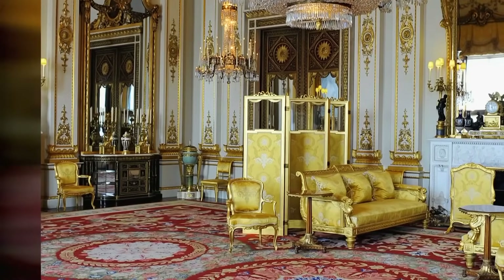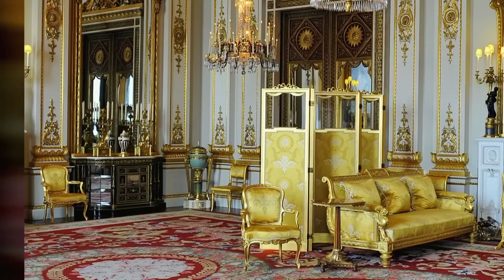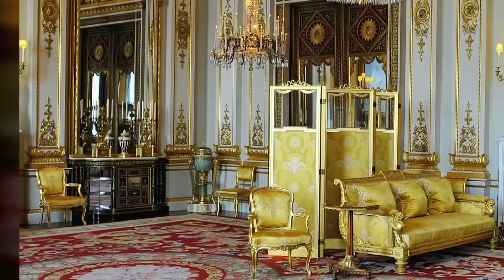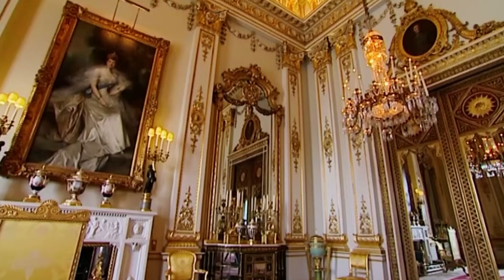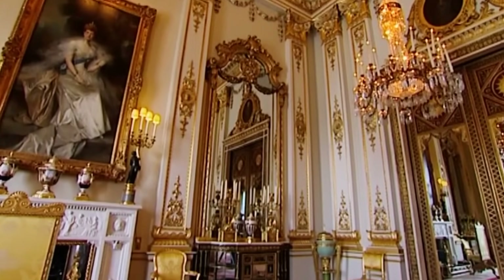I remember once watching the Queen walking towards what I thought was a mirror and a table, thinking, what's going to happen? What's she going to do? And as she walked up to it, it opened and through she went. Behind the mirror — a genuine secret passageway leading to the Queen's private apartments. The Queen has to have a secret passage; she can't trail through miles and miles of corridors with people gawping at her. On that side table attached to the mirror, all the ornaments are glued on so nothing will fall off as the door is opened.